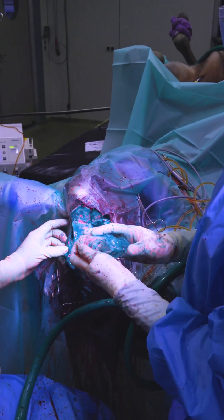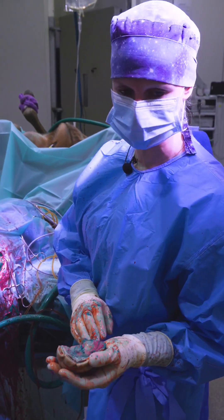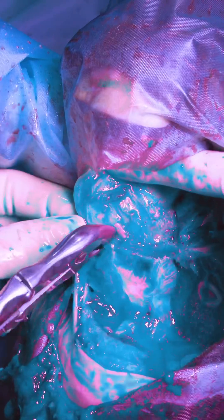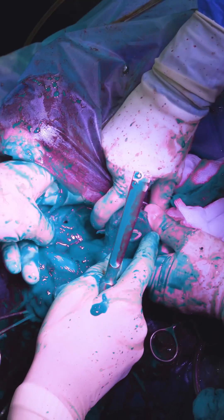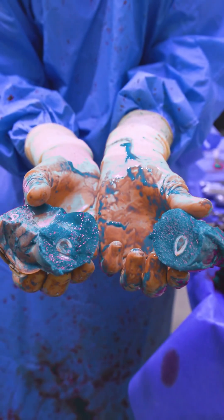We removed the cranial part of the tumour. Unfortunately we had to take the teeth with it, because otherwise it would reoccur. Here we see the healthy bone, and this is still tumour that we have to remove. We removed the remaining tumour with a part of bone to have a margin.